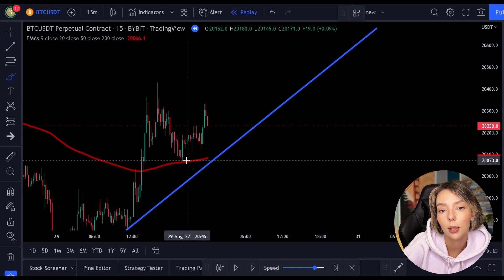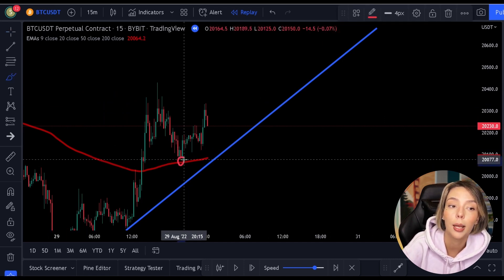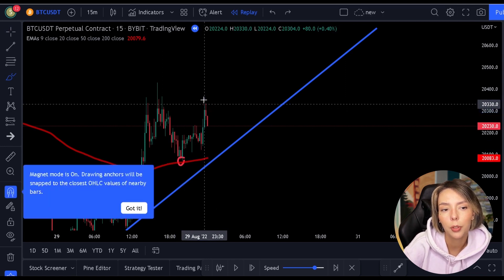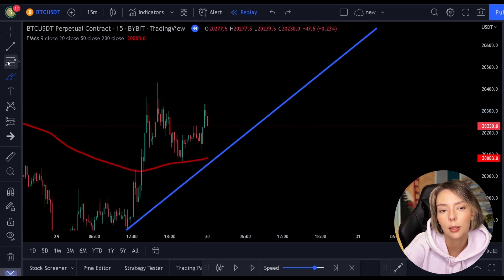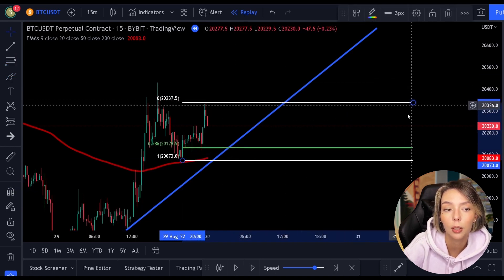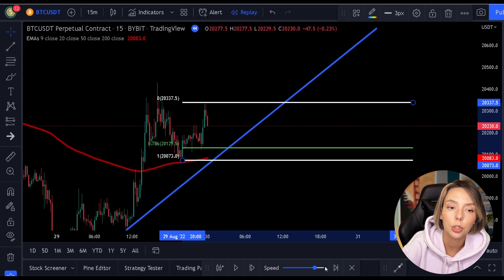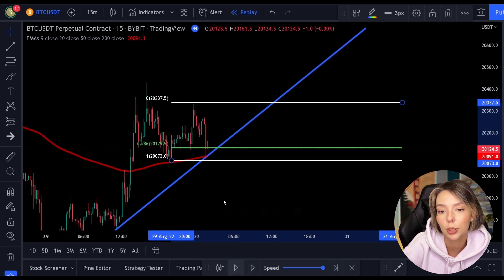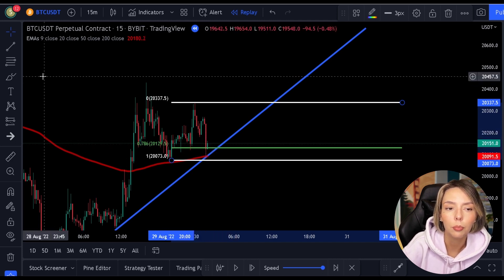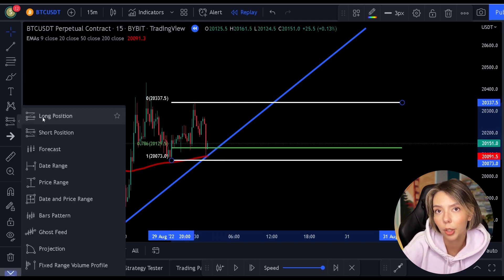Here on the chart, we see a clear low point followed by a clear high, so we can pull out the Fibonacci. Once we've done that, we see in this case that the 200 moving average also ends up at the 0.786 level. In addition, we see another support level which also lands exactly on the 0.786 level. So here too, we can open a position with three confirmations.